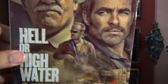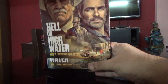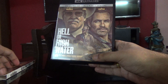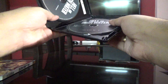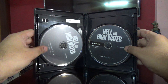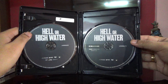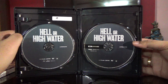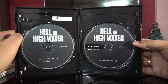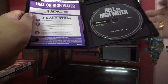Let me open it up for you. So no particular artwork here for the discs — the one on the left is the regular Blu-ray and the one on the right is the Ultra HD Blu-ray.